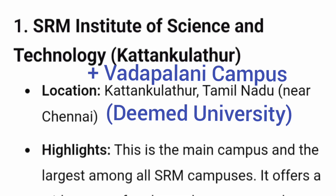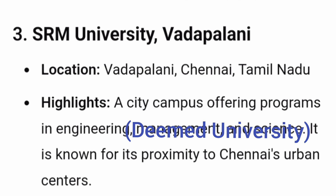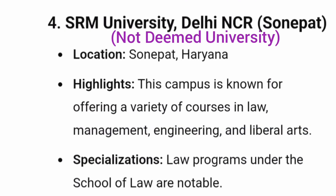All the SRM Institute of Science and Technology — the main campus is called Kattankulathur campus or KTR campus, which is in Tamil Nadu. This is the Deemed University and the largest of all the SRM campuses. SRM University Ramapuram is another campus based out of Chennai, Tamil Nadu, and it also offers similar courses around Engineering, Management, Dental Sciences and others. The third campus is SRM University Vadapalani, also located in Chennai, Tamil Nadu.